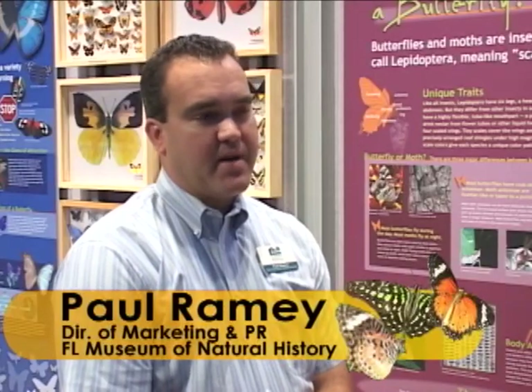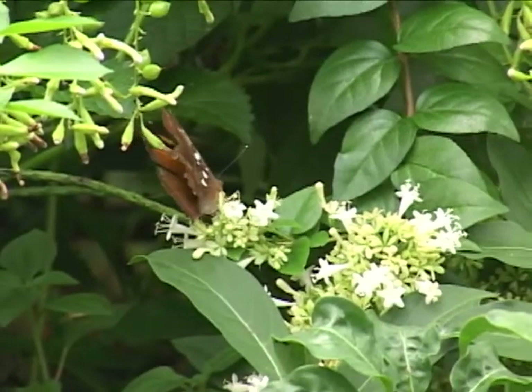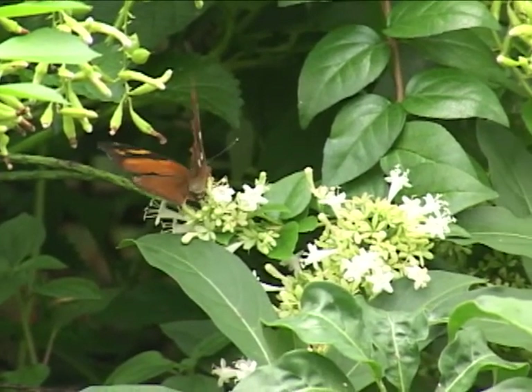About 95% of the butterflies are exotic species, meaning they're from other countries, with the rest of them being Florida native species.